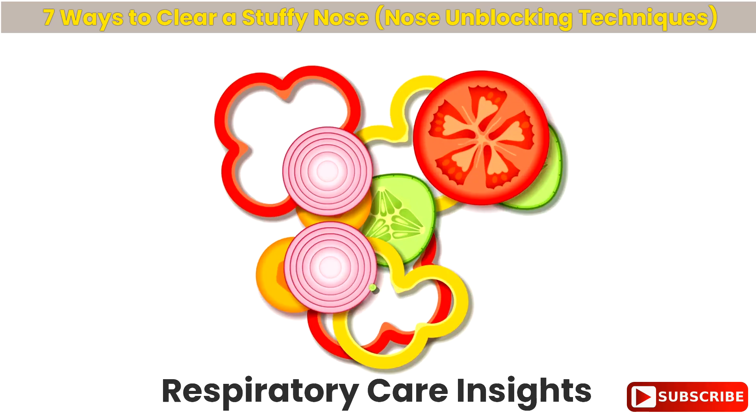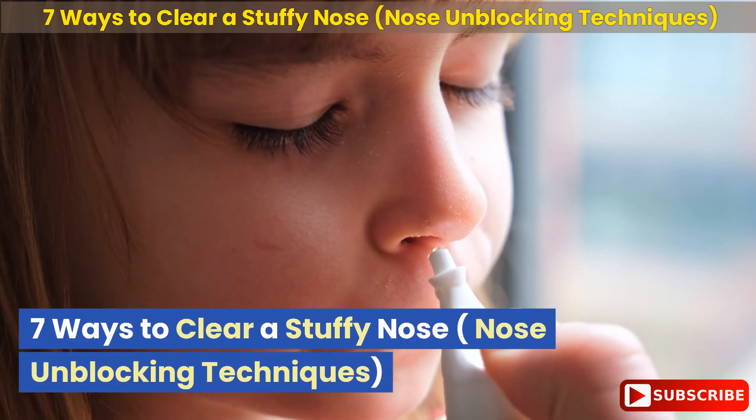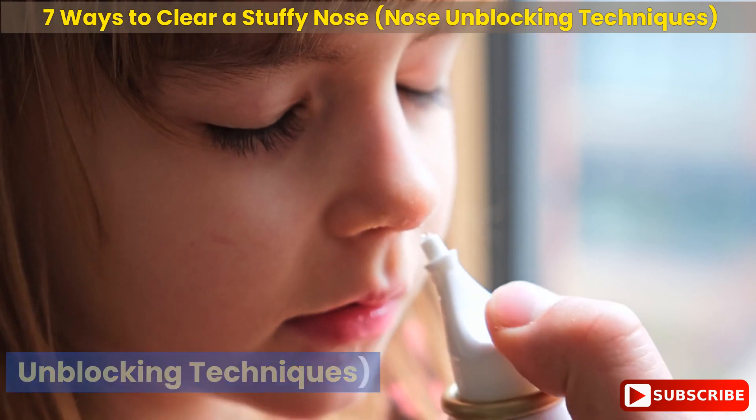Respiratory Care Insights: 7 Ways to Clear a Stuffy Nose — Nose Unblocking Techniques.